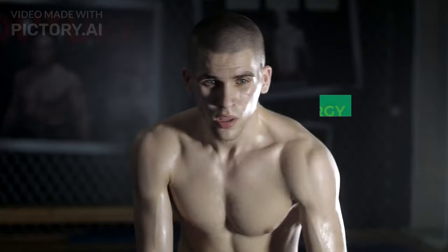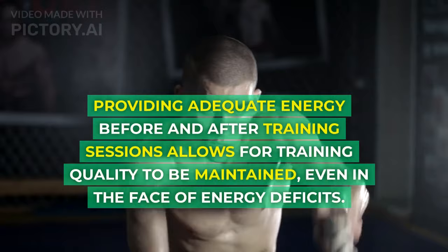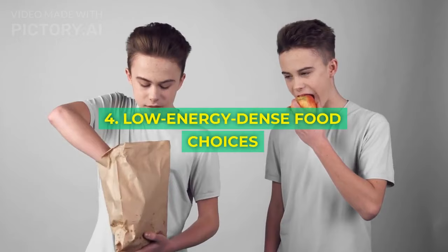3. Nutrient timing. Providing adequate energy before and after training sessions allows for training quality to be maintained, even in the face of energy deficits.